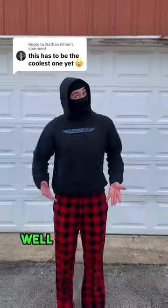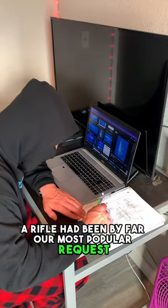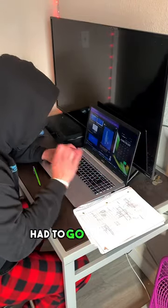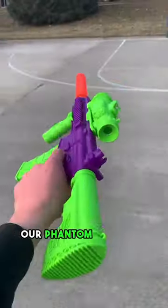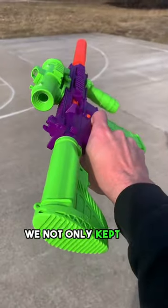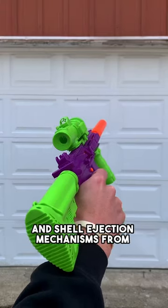The coolest one yet? Well, what can we say? A rifle had been by far our most popular request, so you know we of course had to go big or go home. That's why when we finally dropped our Phantom Scorpion, we not only kept the same satisfying projectile shooting and shell ejection mechanisms from previous blasters,